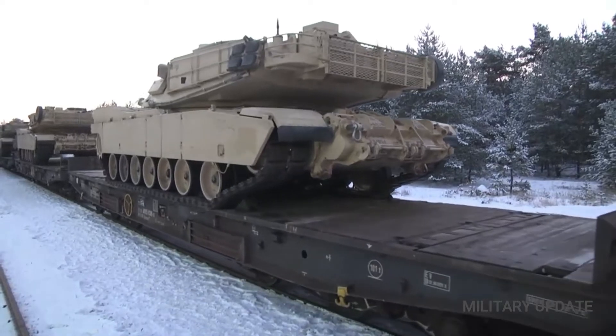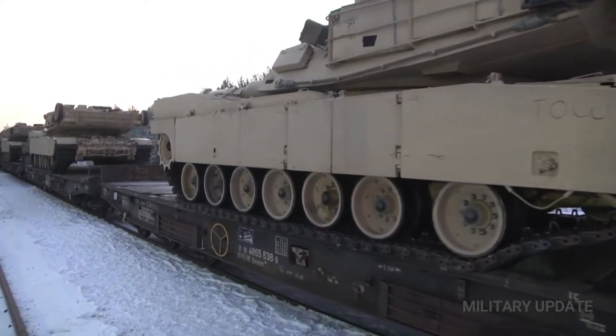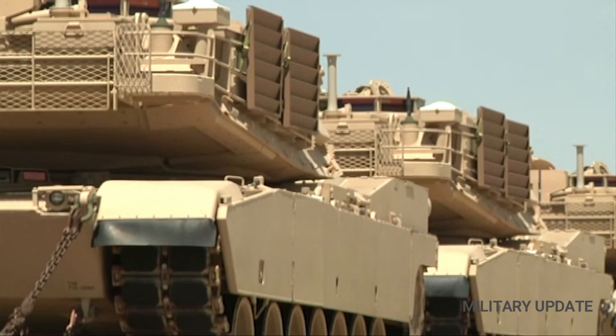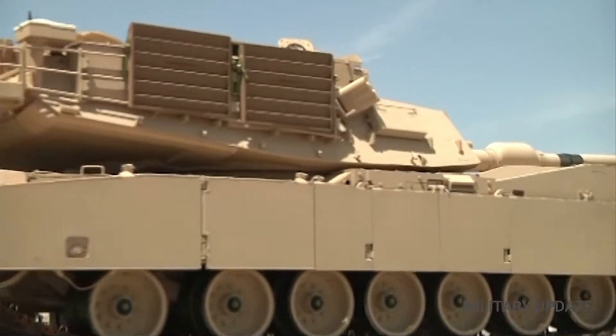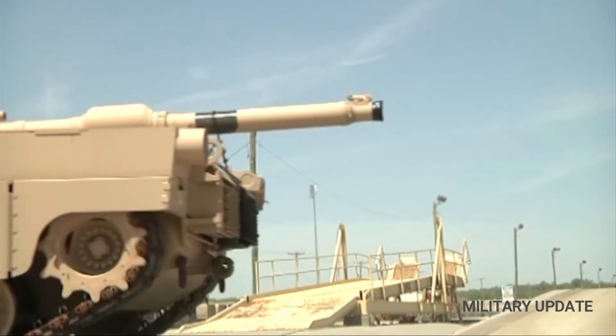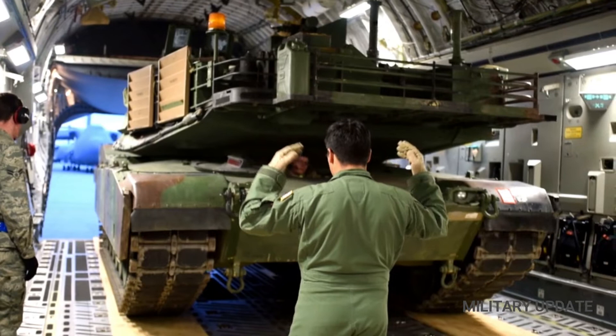The M1 Abrams began service in 1980 with a 105mm gun, replacing the M60 Patton MBT. The M1 became the official main battle tank of the United States Army and United States Marine Corps, and the armies of Egypt, Kuwait, Saudi Arabia, Australia, and in 2010, Iraq.